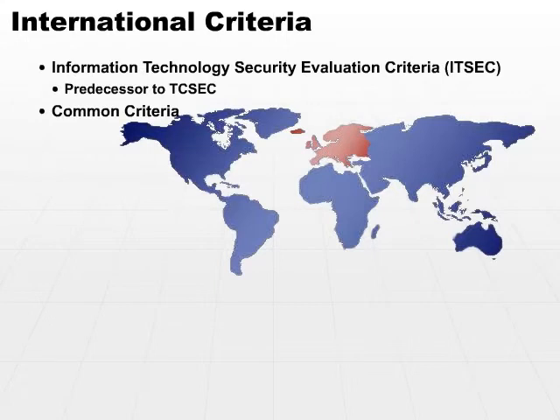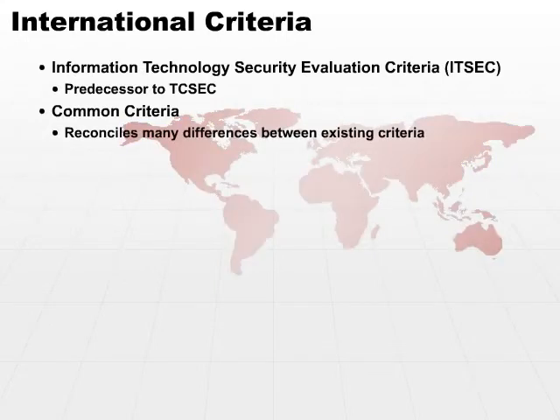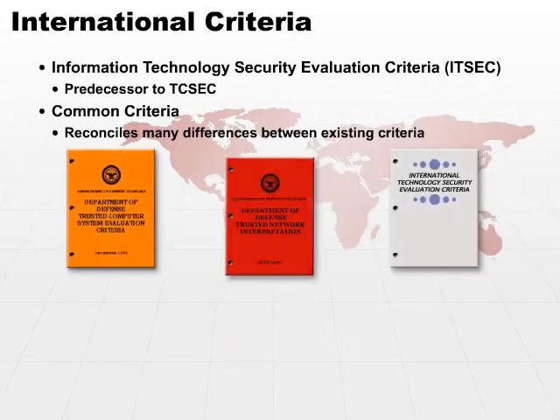More common these days is the Common Criteria. Common Criteria is a truly international standard. It reconciles many of the differences between existing criteria. When you look into the Common Criteria, you're going to see components from many different areas, including a lot of influence by the Orange Book.